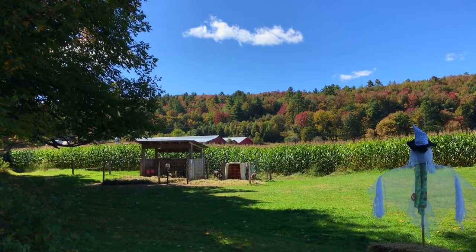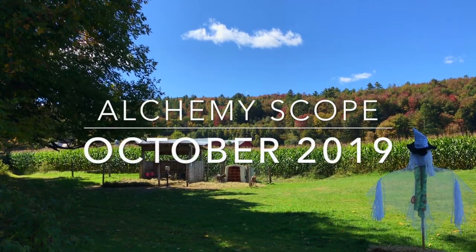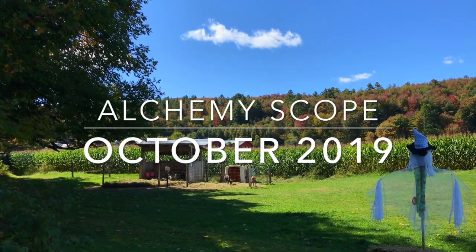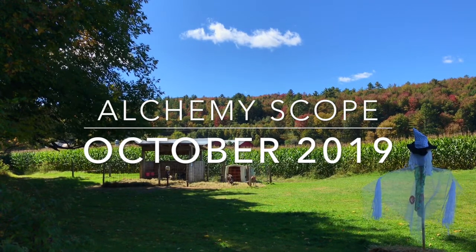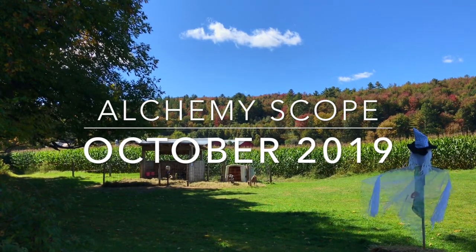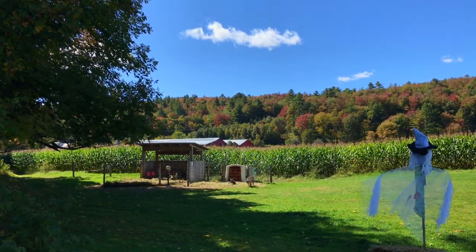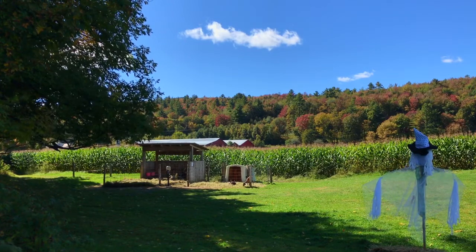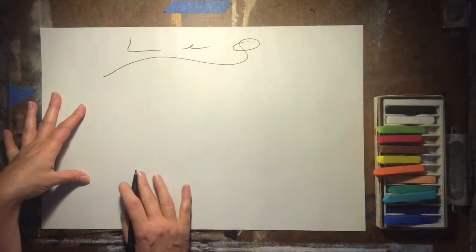Hi, everyone. It's Erin Scott here. Welcome to your October 2019 Alchemy Scope. Welcome to your October Alchemy Scope, Leo.